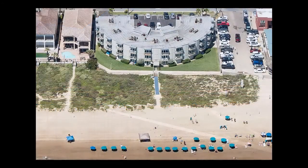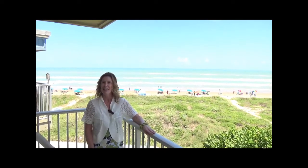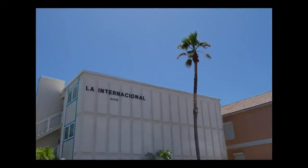If you're looking for the beauty and convenience of beachfront living at an affordable price, this might be the one for you. Welcome to the La Internationale Condominium on sunny South Padre Island, Texas. Welcome to Unit 308. Come on in and have a look around.